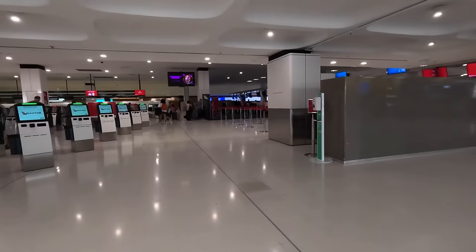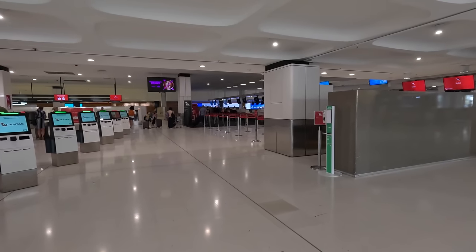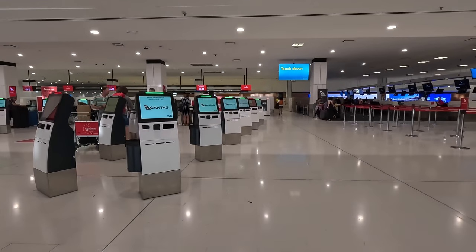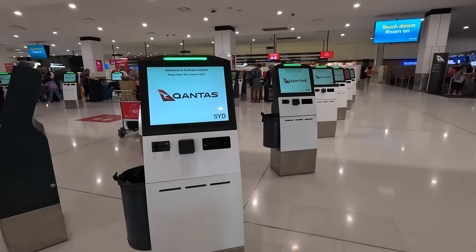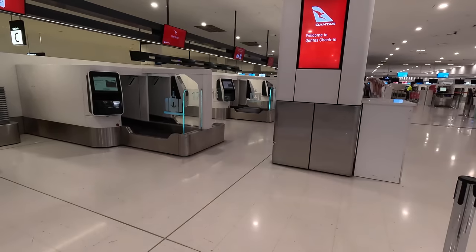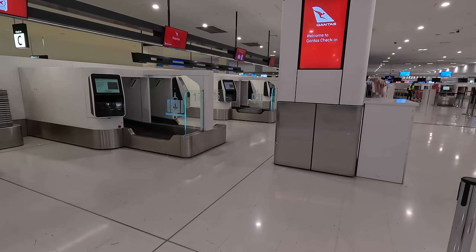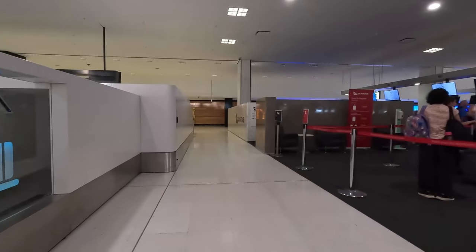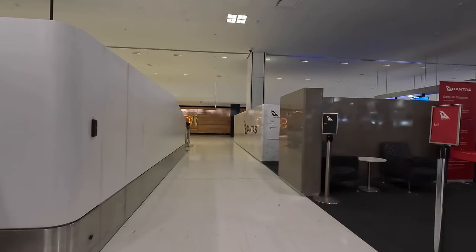Join me as I check in and show you what it's like. Qantas have introduced self-serve machines which work really well if you're a regular flyer. You print your boarding pass, bag tags, and drop off your bags at the conveyor belt. There are staff around to help if needed. I didn't see any special Premium Economy line, although I'd bet it would be faster to just use these machines.